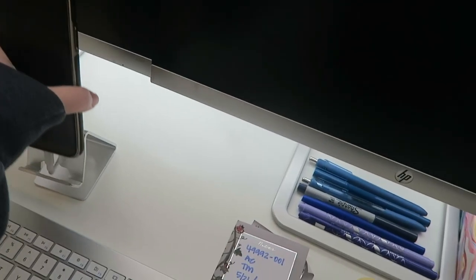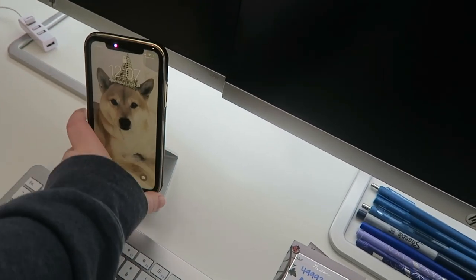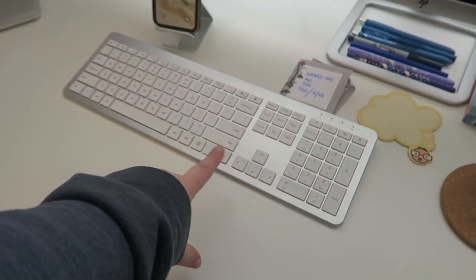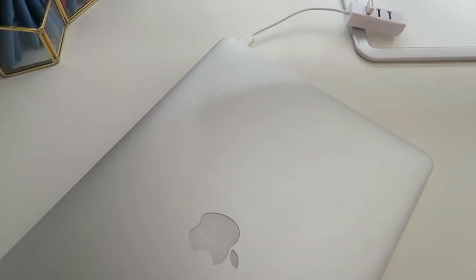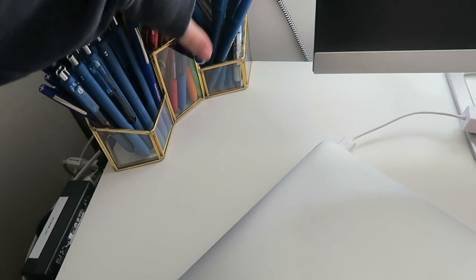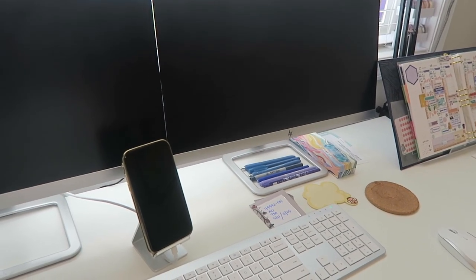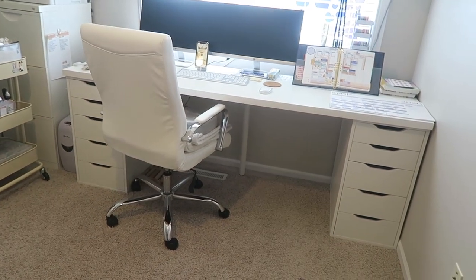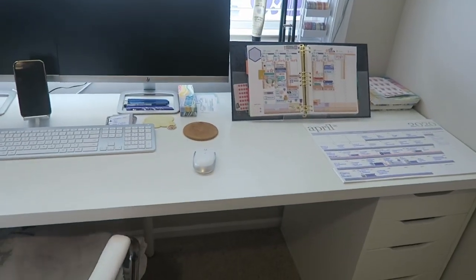I also have my phone on a little stand right now being charged — it's really easy to use for video calls. I have a wireless keypad and mouse that all connects into my laptop. Over on the side I have a big pen holder — it doesn't really fit anywhere else on the desk but it works. I got my desk at Ikea — the file cabinets, the top, and the one leg all separately. The chair I got on Amazon and I'll link that below.